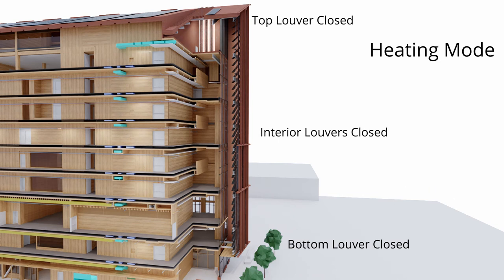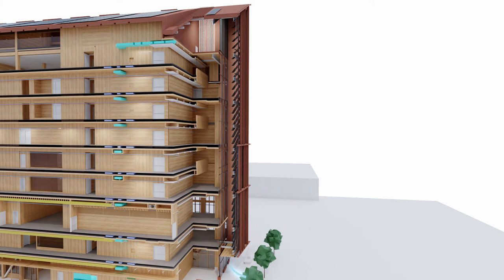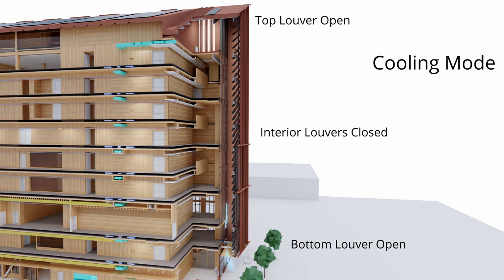When it's cold outside and the building is in heating mode, the dampers at the top and bottom of the chimney close, which creates an insulating effect. When the building is in active cooling mode, the bottom louvers open, allowing fresh air to waft up and out the chimney, passively reducing the building's heat gain.